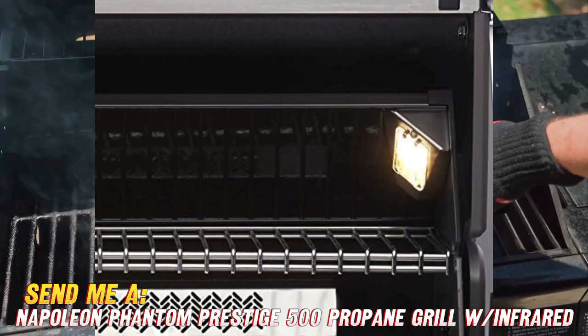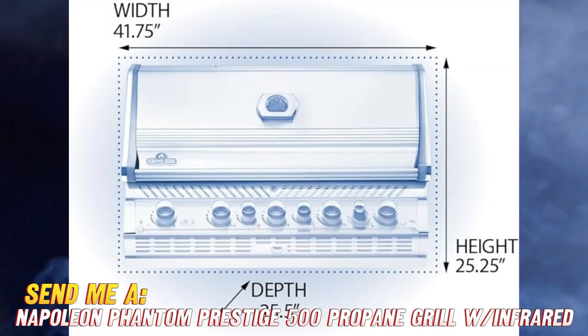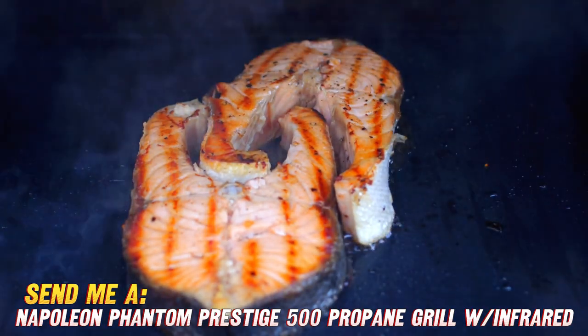What about cleanup? Well, luckily those stainless steel wave cooking grids allow grease to roll away from food and into a handy drip pan, so you spend less time scrubbing and more time enjoying those masterfully grilled meals.